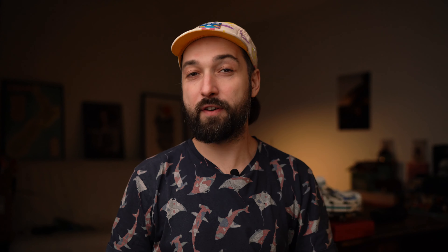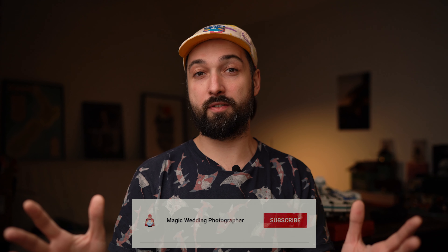Hey what's up, my name is Magic, I'm a wedding photographer, Sony Europe ambassador, and a father of four. Welcome to my channel — a magical channel about photography, weddings and gear, Sony gear mainly. Consider subscribing if you're into that stuff.